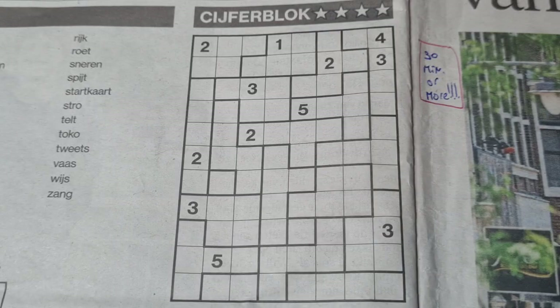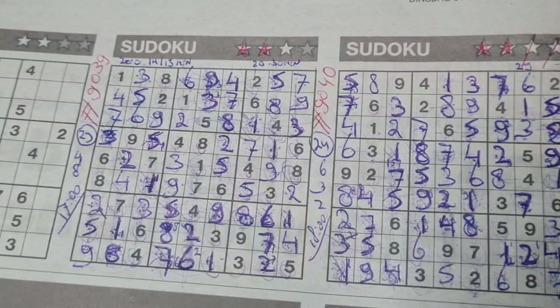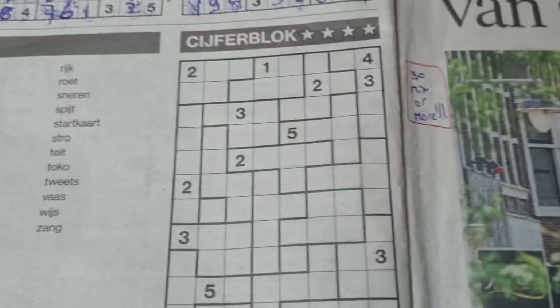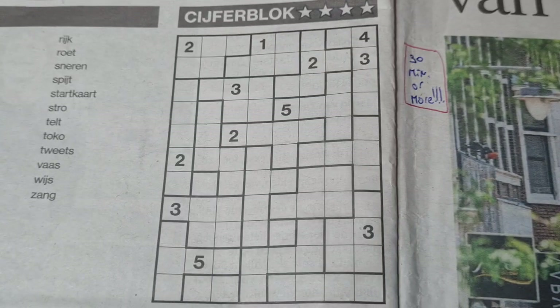Good evening guys, welcome back with the extra puzzles in today's newspaper on Tuesday, August the 6th, 2024. I've already solved three puzzles: the three-star Sudoku, four-star Sudoku, and a binary. And it's time now for the Jigsaw Sudoku, Jigsaw Sudoku number 9042.